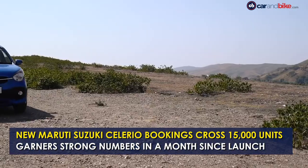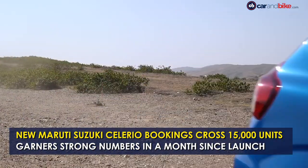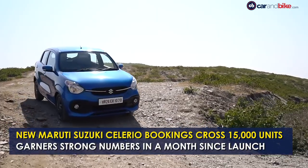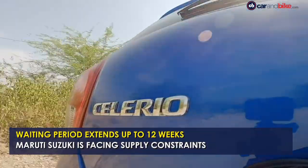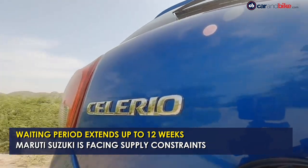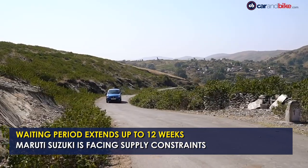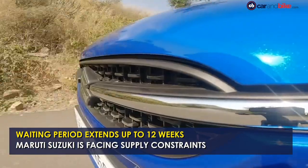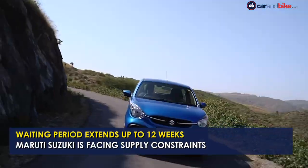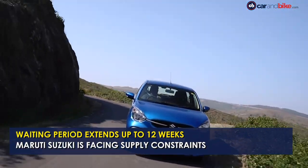The new generation Maruti Suzuki Celerio went on sale in India just last month and the company has already garnered over 15,000 bookings for the hatchback. While this certainly shows that there is high demand for the new Celerio, the car also commands a waiting period of up to 12 weeks depending on the variant. This is mainly due to the supply constraints caused by the current shortage of electronic components and semiconductor chips.